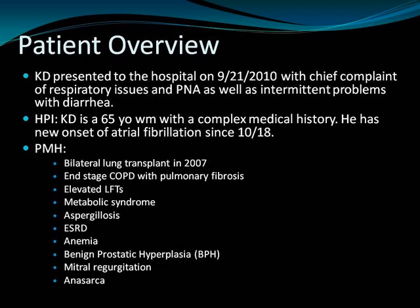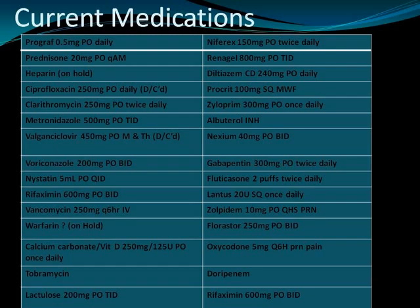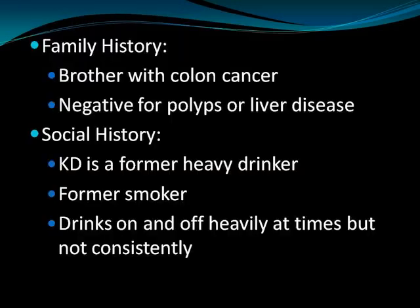Katie presented to the hospital on 9-21 with a chief complaint of respiratory issues and pneumonia, as well as intermittent problems with diarrhea. Katie is a 65-year-old white male with a complex medical history. He has a known history of AFib since 10-18. His past medical history includes bilateral lung transplant in 2007, end-stage COPD with pulmonary fibrosis, elevated LFTs, metabolic syndrome, aspergillosis, end-stage renal disease, anemia, BPH, mitral regurgitation, and anasarca — which is a buildup of fluid in tissues, joints, or cavities.